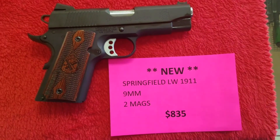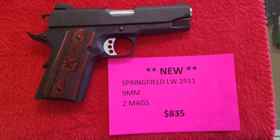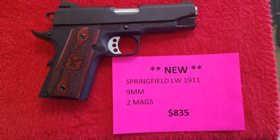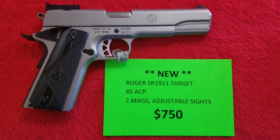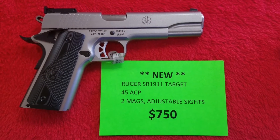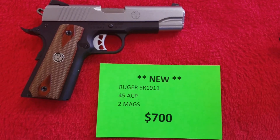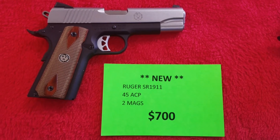March 24th, brand new 1911s. Here's a Springfield lightweight 1911 in nine millimeter, $835 out the door. Here's a Ruger SR 1911 target model with target sights, $750 out the door. Regular Ruger SR 1911, $700 out the door.